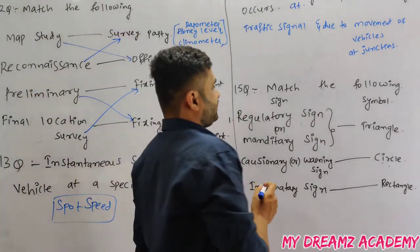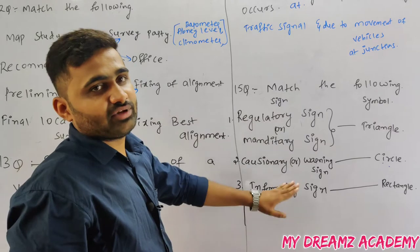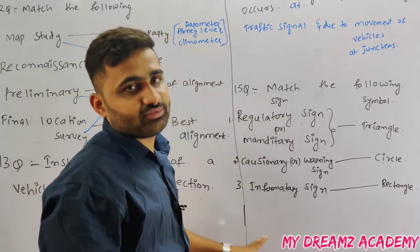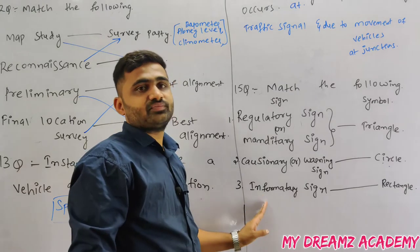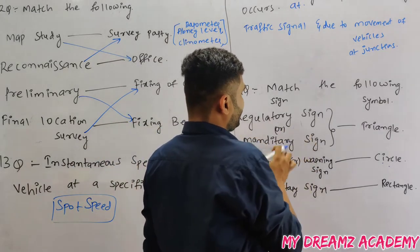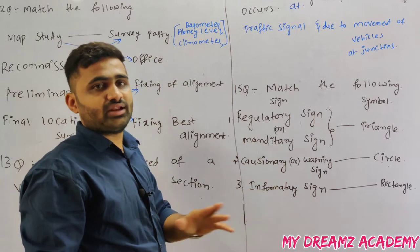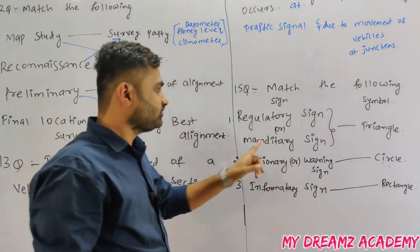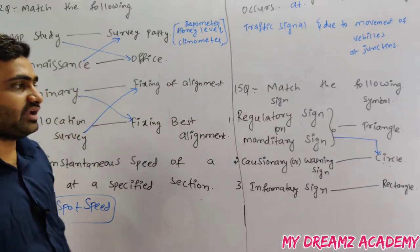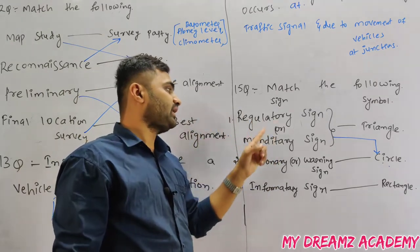Match the following traffic sign symbols. There are three types of traffic signs: regulatory or mandatory signs, cautionary or warning signs, and informatory signs. Regulatory or mandatory signs are compulsory to follow — examples include no U-turn, no right turn, and speed limit 50. These regulatory signs are represented in a circle.